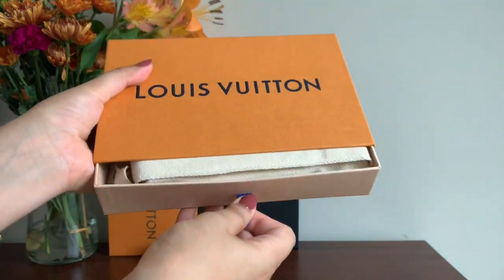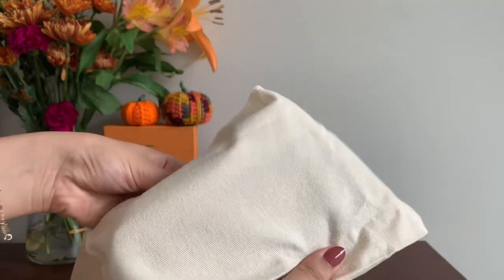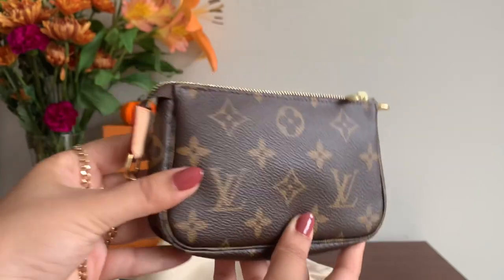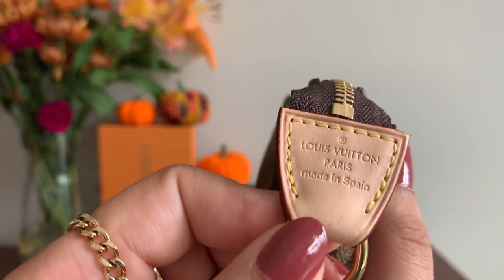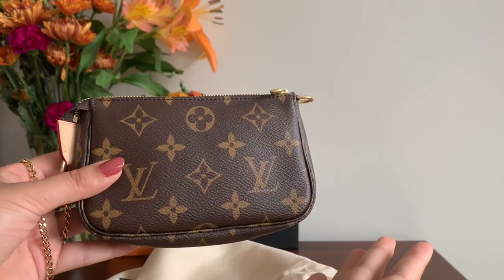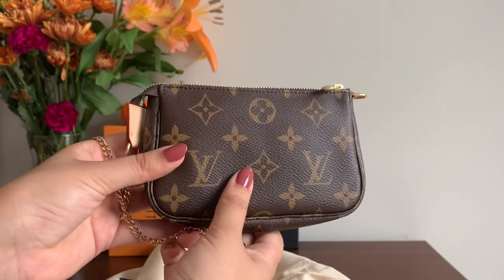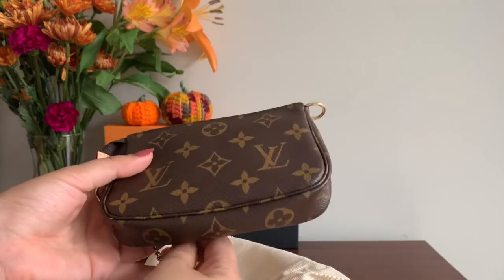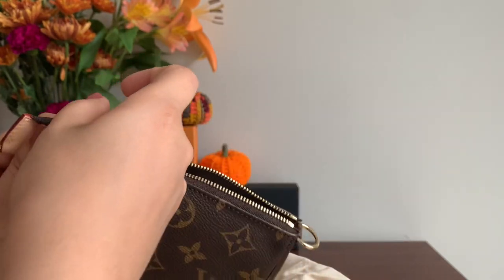Next up we have another Louis Vuitton piece — the Louis Vuitton Pochette Accessoire in the monogram canvas, made in Spain. This now retails for $745, which is almost the same price as the Sarah wallet — a little bit unbelievable. I did not purchase this for that price. I actually purchased this a long time ago and I've just never used it. I'm still undecided about this piece — you can see it still has the stuffing inside.